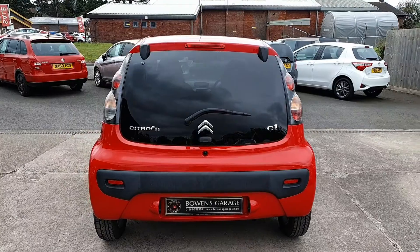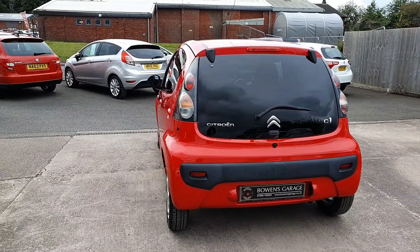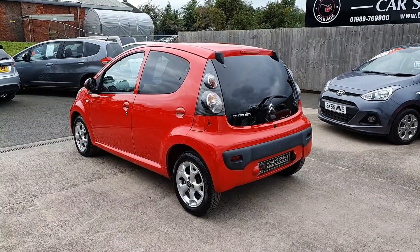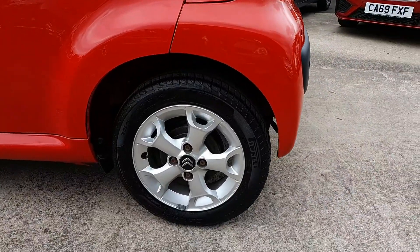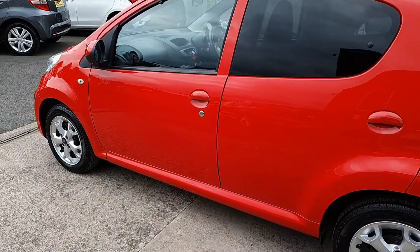Now these Citroen C1s — they are identical to the Toyota Aygo and the Peugeot 107. They're made by Toyota. The parts are all Toyota: the engine, the gearbox, the running gear is all Toyota-made. It just has a Citroen badge on the front of it. Really, really nice condition.